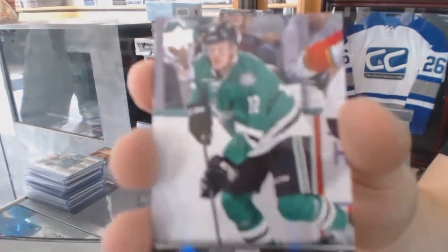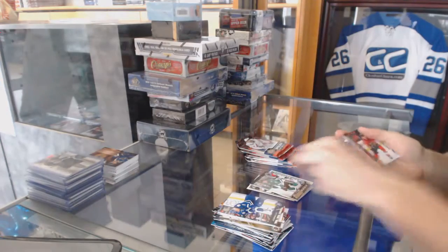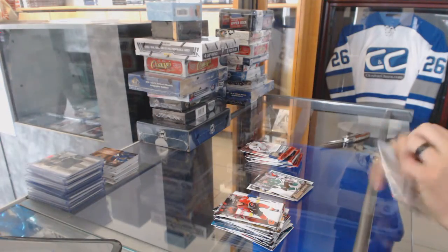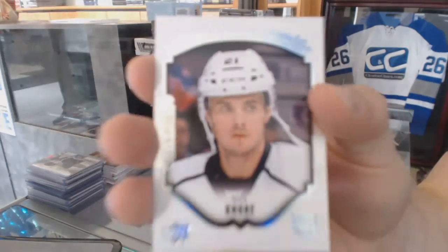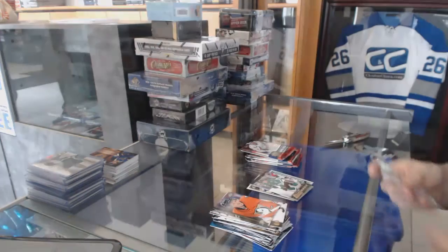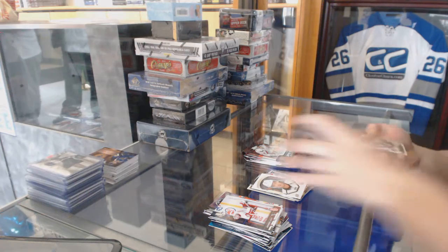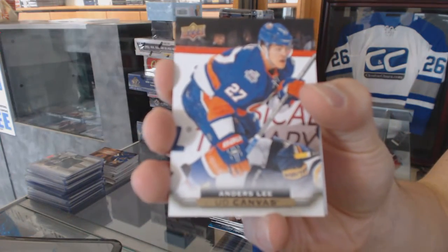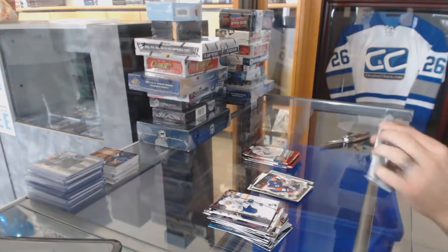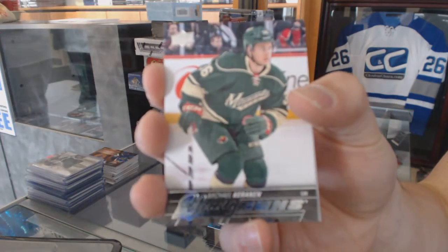Young Guns for the Dallas Stars, Radek Faxon. Portraits for the LA Kings, Nick Short. Canvas for the New York Islanders, Anders Lee. Young Guns for the Minnesota Wild, Michael Cranin.